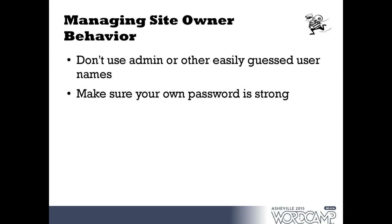Don't use admin or other easily guessed usernames. People are actually using their domain name as their username — that's the second thing a hacker would try after 'admin.' If your site is 'mycookierecipes.com,' don't use that as your username. Try something unique. Also make sure you're putting a strong password on the site. A longer complex password is sometimes annoying, but it's not as annoying as having to recover your site after somebody guessed that your password was 'password.'